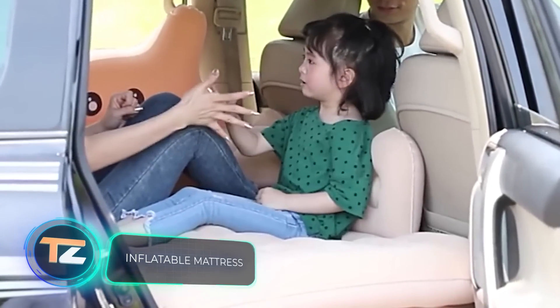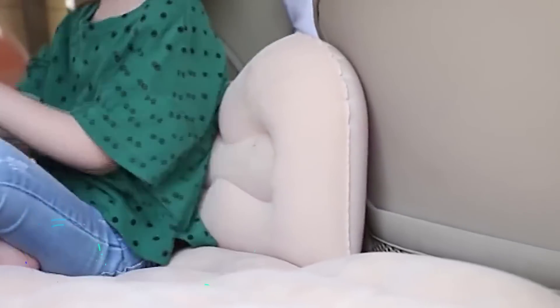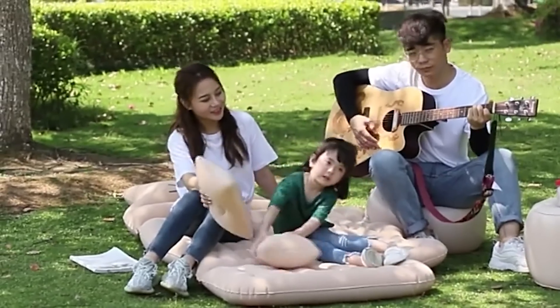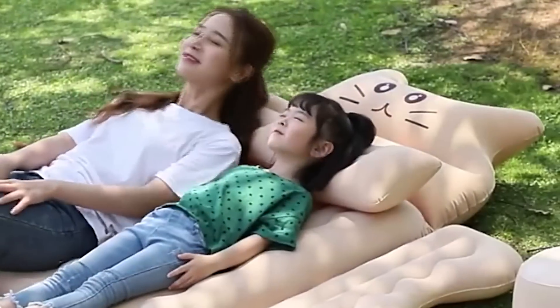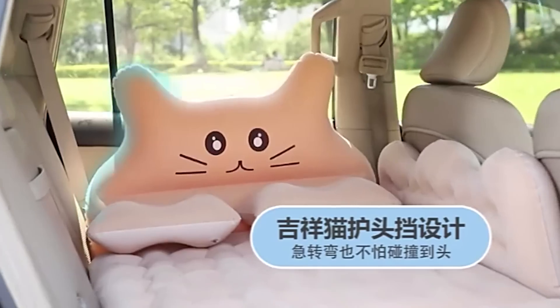Inflatable Mattress. You can turn the back of your car into a comfortable resting area for only $20. All thanks to this inflatable, portable mattress. It is made of firm material that is also soft and pleasant to touch, and thanks to the cute design, it will please both children and adults.